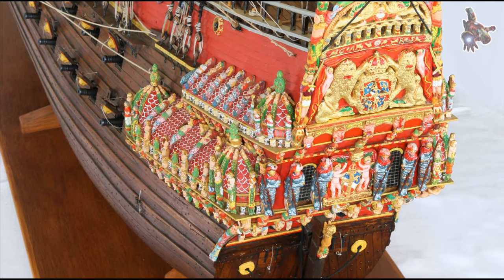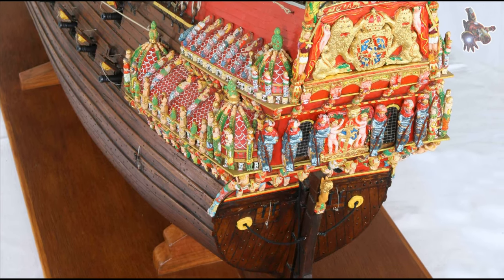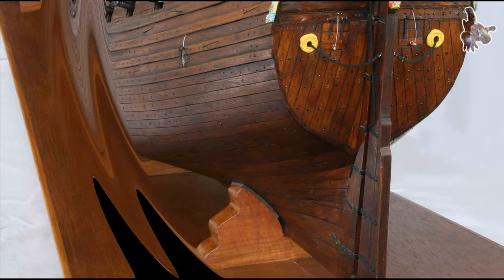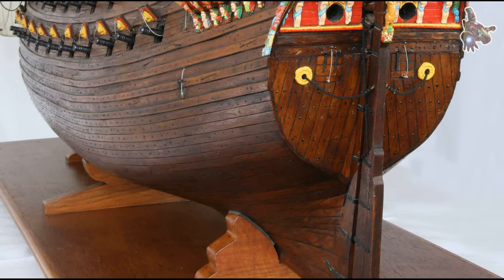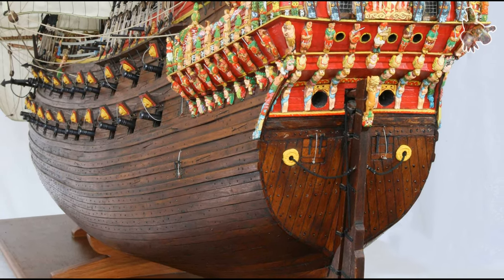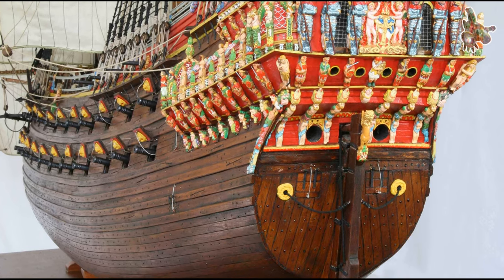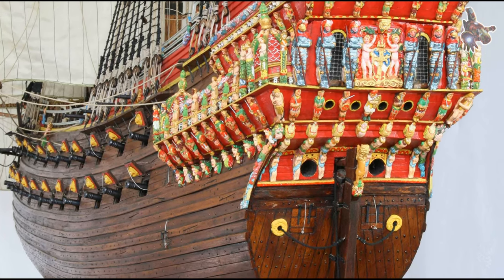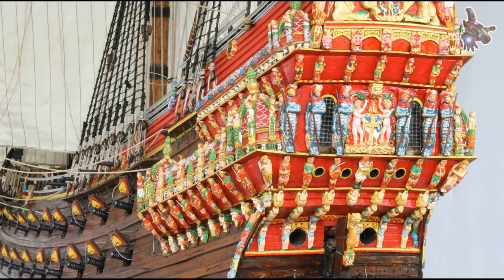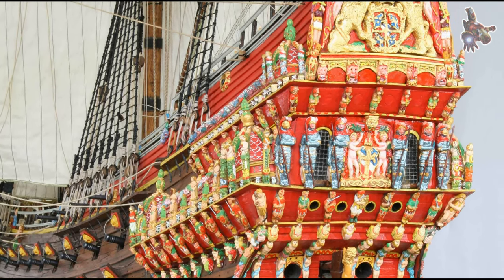What type of wood was used to build the Vasa? In the 17th century, oak was the primary material used in shipbuilding due to its strength and durability, making it ideal for constructing warships. The Vasa is predominantly built from oak, with the entire hull and many of the ship's sculptures made from this robust wood. Some sculptures are carved from linden wood, while the masts are made of pine.